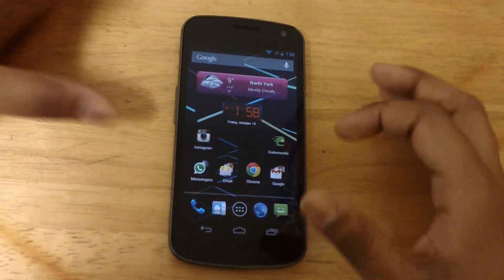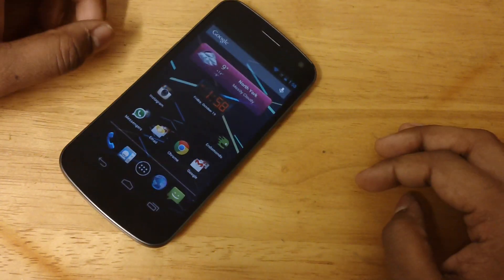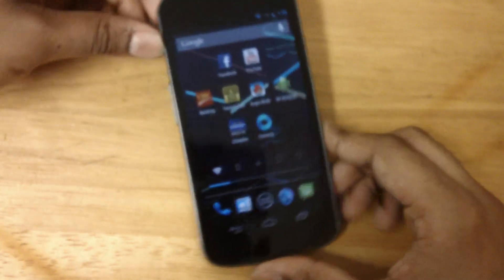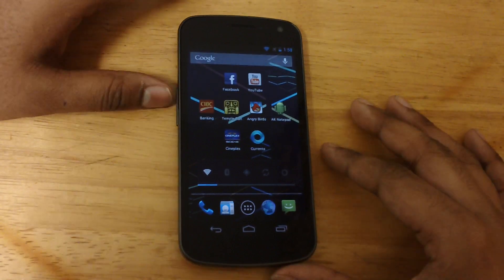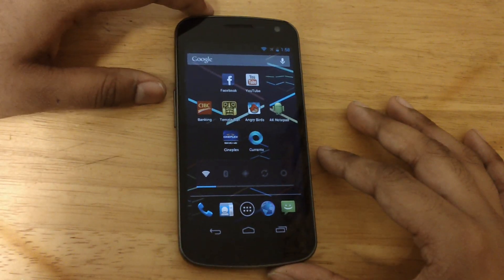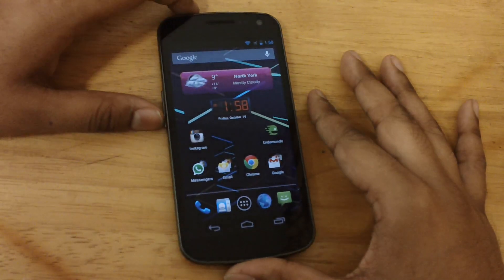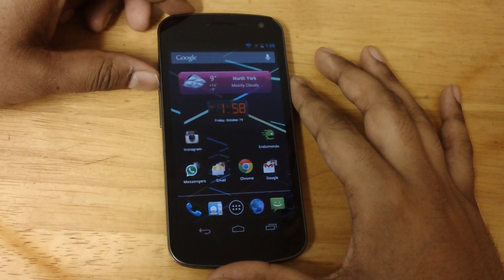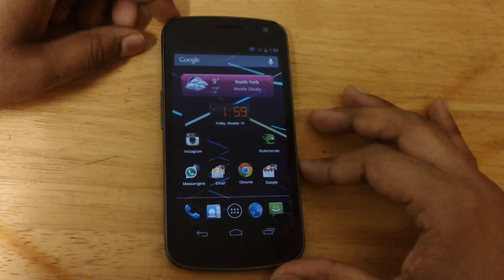Now the cameras: the LG Nexus 4 is rumored to have an 8 megapixel camera. The Galaxy Nexus has a 5 megapixel camera — it shoots decent pictures, not very good if you are a photographer, but pretty decent. 8 megapixel beats this guy hands down. Front-facing camera is 1.3 megapixel on the Galaxy Nexus; the LG Nexus 4 would have 1.3 or 2 megapixel as rumored.